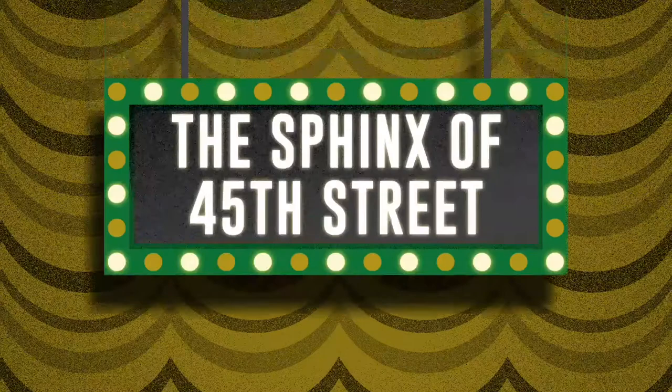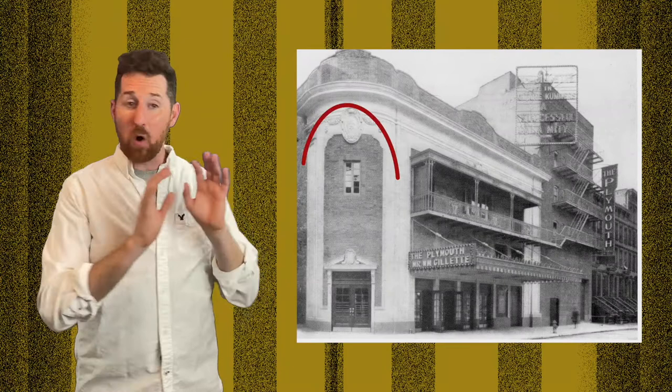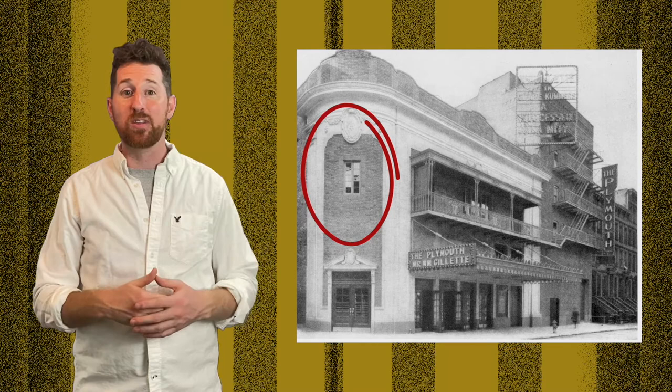During the construction of the Plymouth, the Schuberts took notice of producer Arthur Hopkins and enlisted him to manage the theater. Hopkins was quite different from the other noted producers of the early 1900s. While others were first and foremost interested in making a profit, Hopkins set out to make art of the highest caliber. The Plymouth was filled with actors of the highest caliber — John Barrymore, Gertrude Lawrence, and Tallulah Bankhead, among many others. Hopkins had been searching in vain for years for his own venue, so when the Schubert brothers offered him the Plymouth, it was a match made in heaven. He set up a small office in the building overlooking the entrance, which he maintained until he died in 1950.